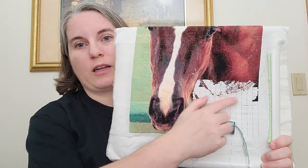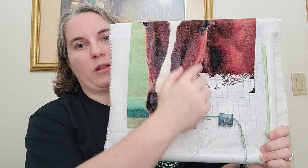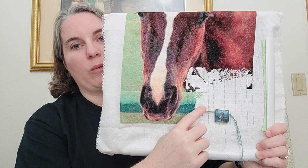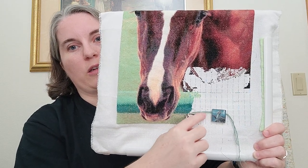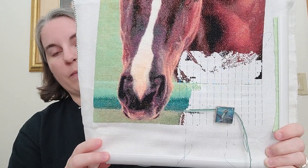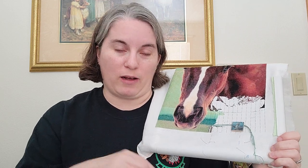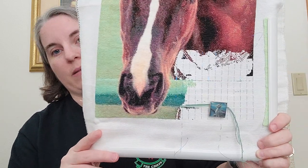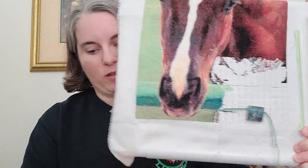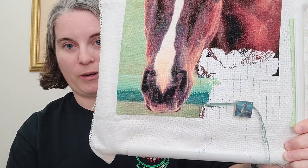I already worked on it today — all the threads I had parked at the bottom of the page, I worked those in. The only ones I didn't get to work in were these ones at the bottom of the fence. I've already put in 500 stitches on it today. I did have 12,000 left, take away 500 from that — so 11,500 stitches left until the finish. It will definitely be a finish in March, there's no question about it.